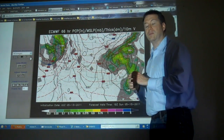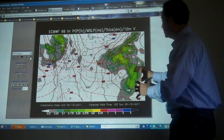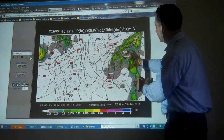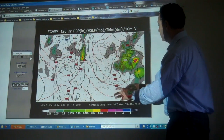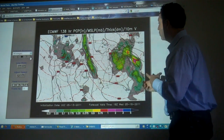This is our computer model guidance — one of the computer models we use to look at the days ahead. As we push this ahead, we'll just see these areas of green, which indicate precipitation, and yellow, that just sit and sit across the east coast, but especially parts of the mid-Atlantic and New England. Moving ahead hours and hours, days and days ahead, it's just sitting there.